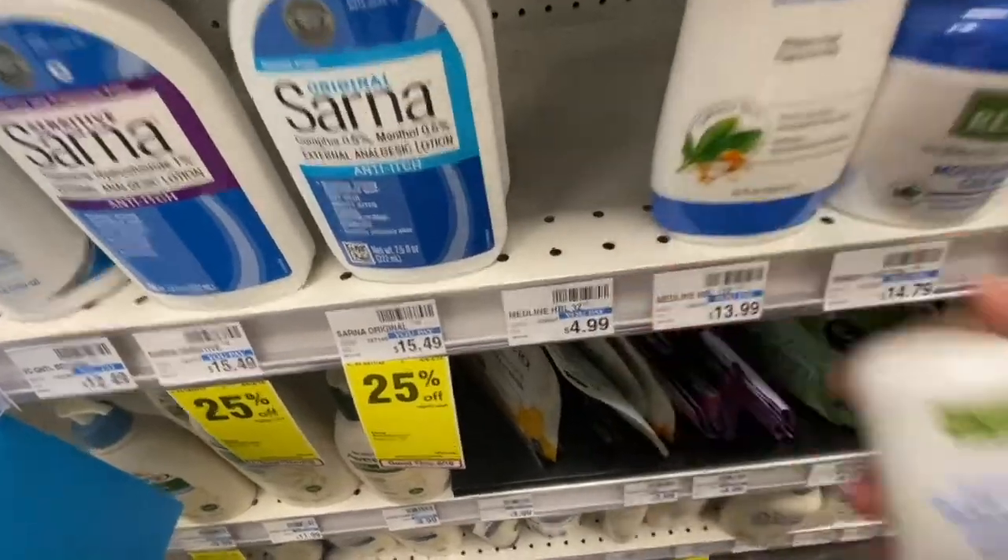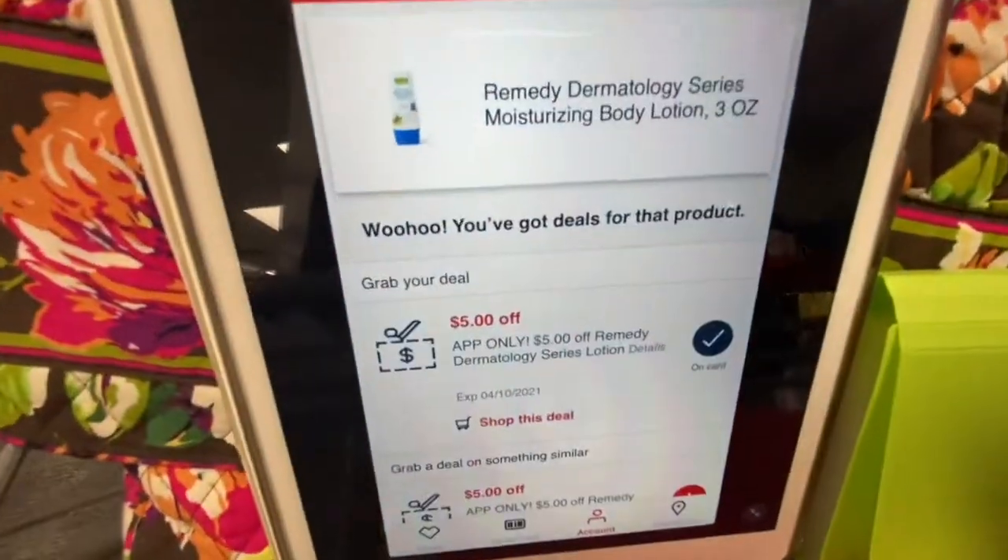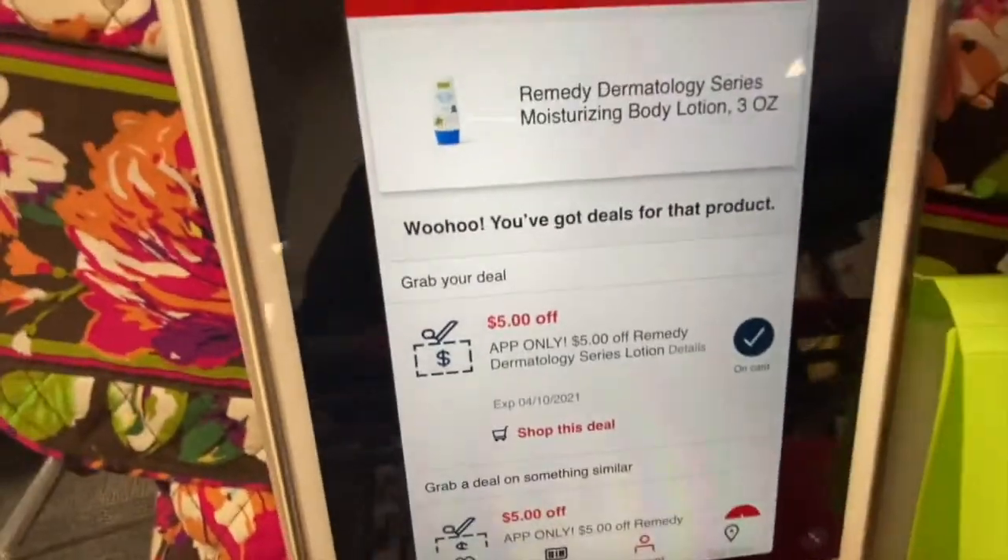I'm picking up this Remedy lotion — it's only $4.99. And we have that app-only CRT for $5 off, which is gonna make this free.